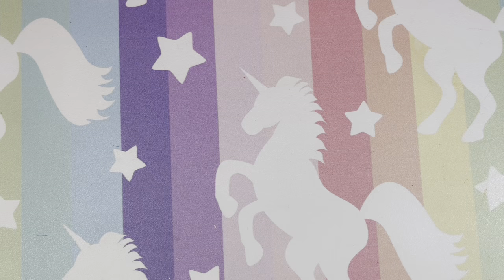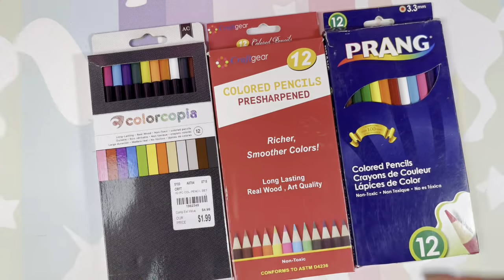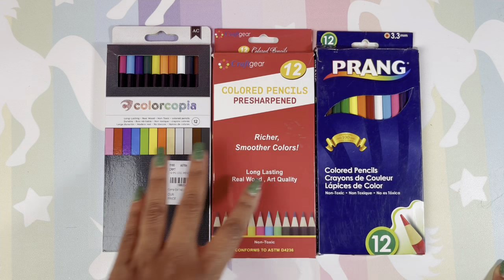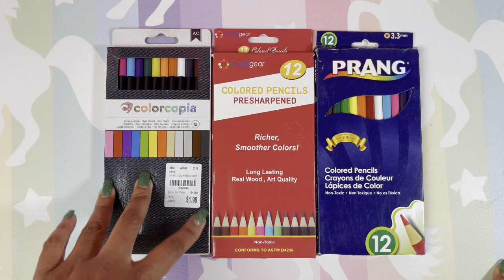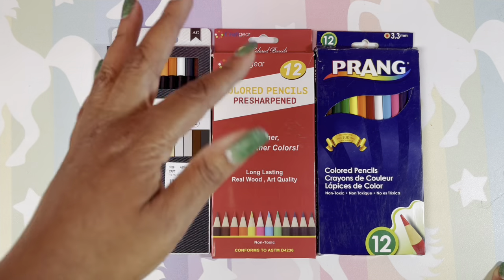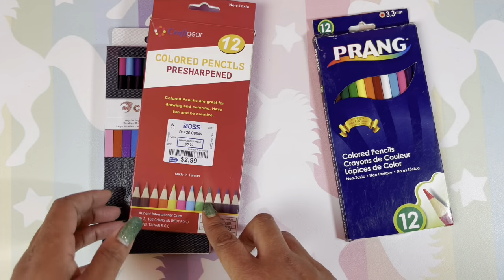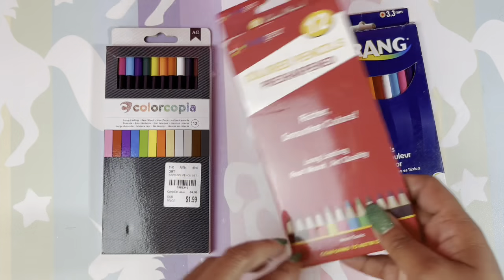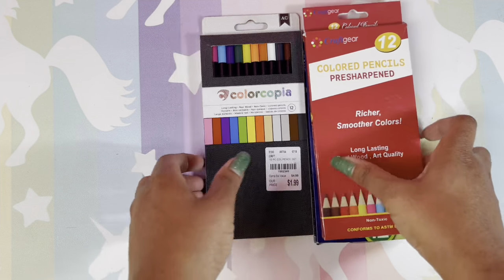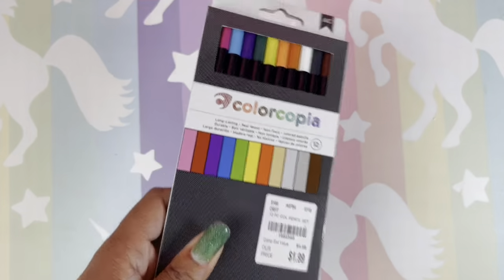The next few sets all come from Tuesday Morning — all very inexpensive pencils that are actually not bad at all. However, one set from Ross I do not like at all. But the Tuesday Morning ones — not bad for $1.99. If you ever see that brand of pencils, pick those up.